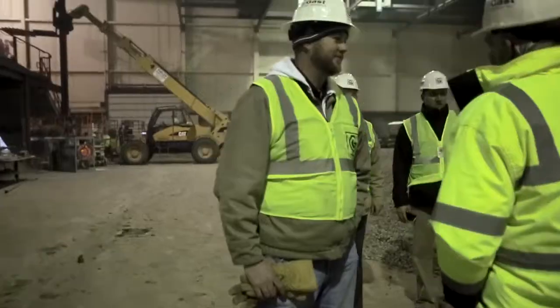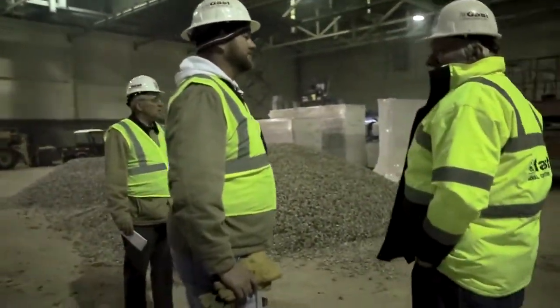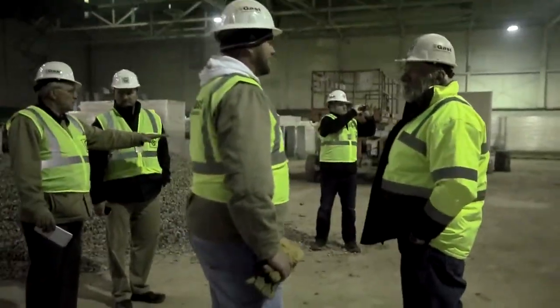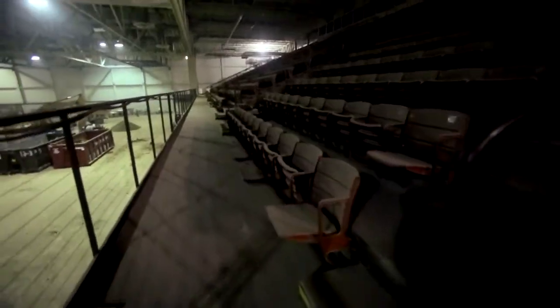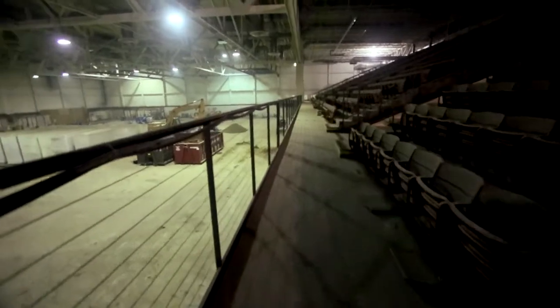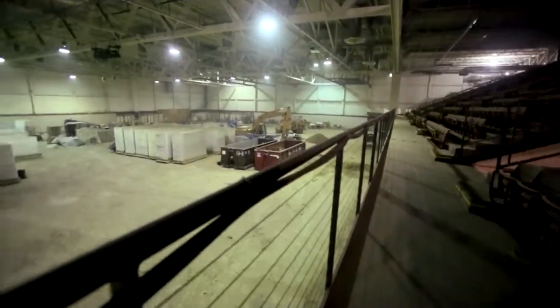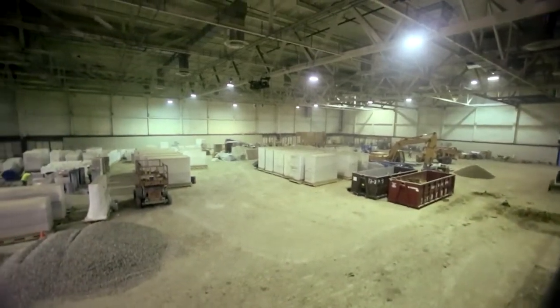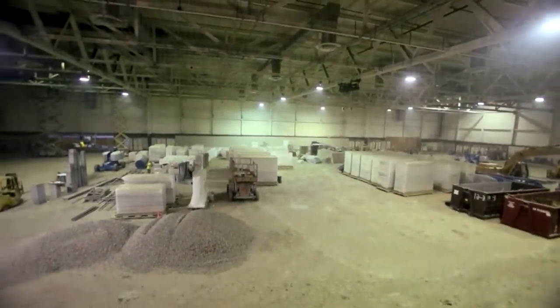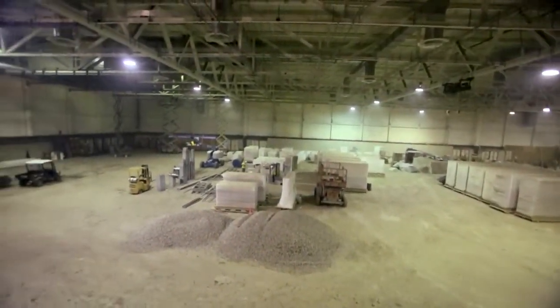Right now we want to get the additions enclosed and get temp heat going in those areas, as well as concurrently working on the inside — getting that arena area demo done to start getting some of the finishes put in there. That's going to be the longest portion of the project: the first, second, and third floor of the existing area.